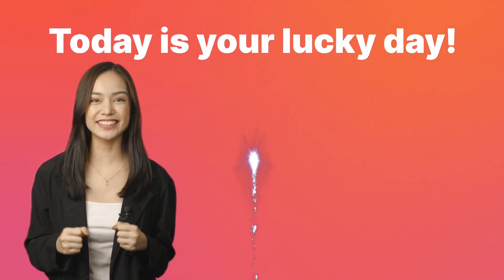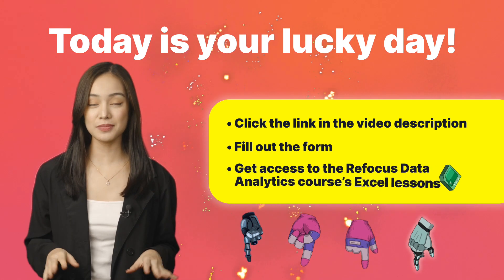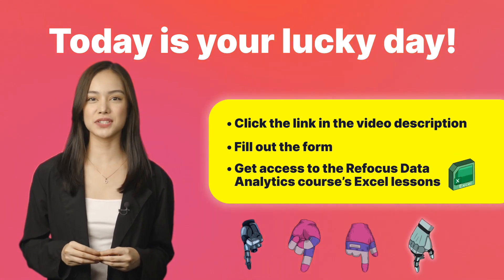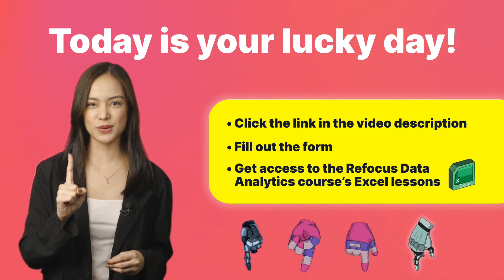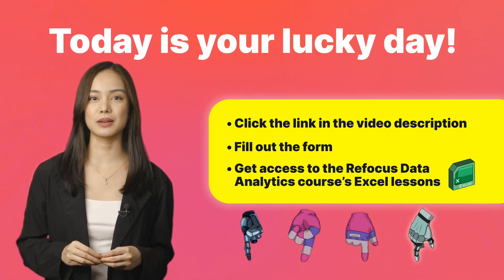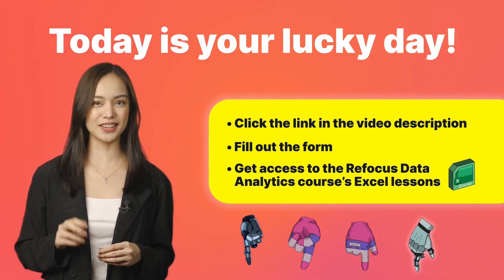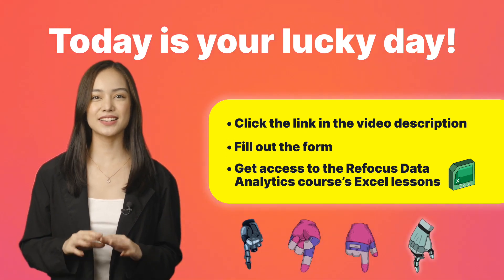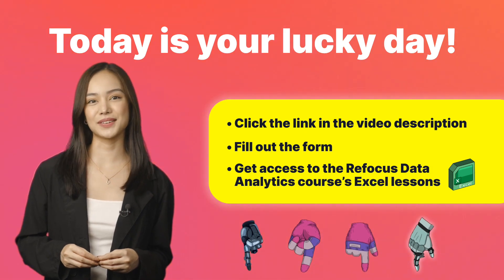Click the link in the video description, fill out the form, and get access to the Refocus Data Analytics courses Excel lessons. We offer the number one digital courses in the Philippines according to SimilarWeb, and were named the best educational product in the world in 2022 on Product Hunt. These are exclusive materials only available to our students and to the viewers of this video.